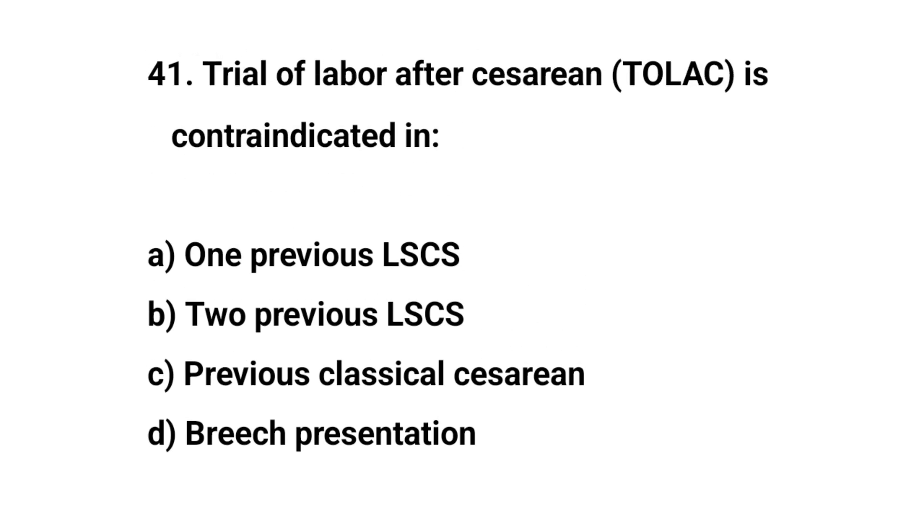Question number 41. Trial of labour after caesarean is contraindicated in? The right answer is C: previous classical caesarean section.